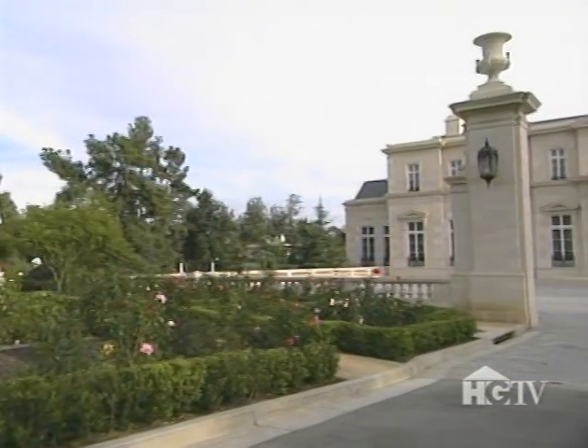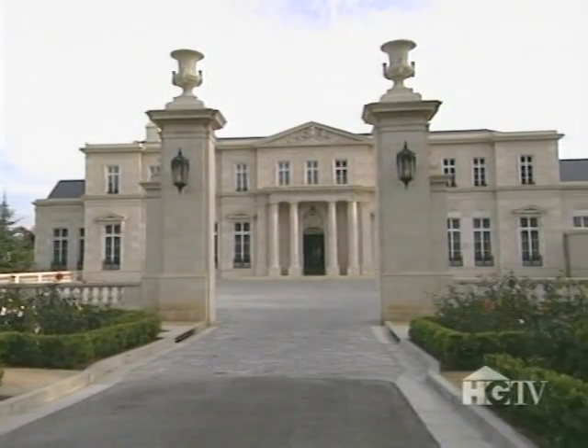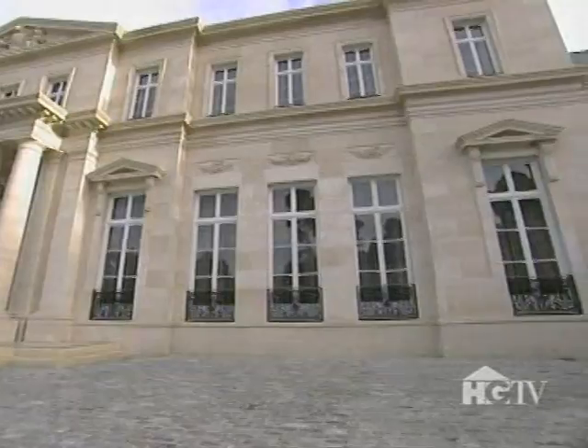When the homeowners hired architect Richardson Robertson III to build a French Palace right here in America, they had only one rule: think bigger. They live their life bigger than life, and this house is meant to reflect that.